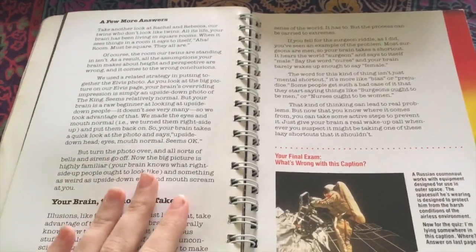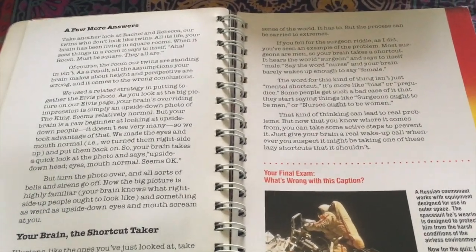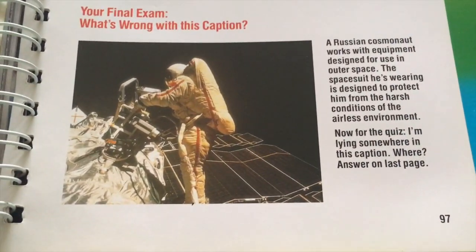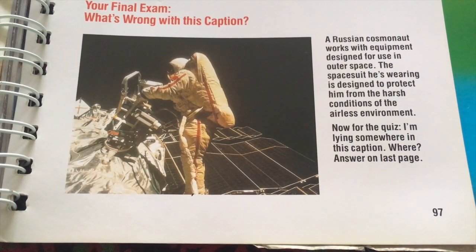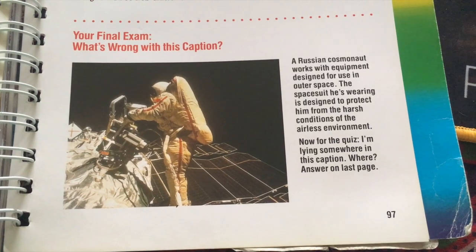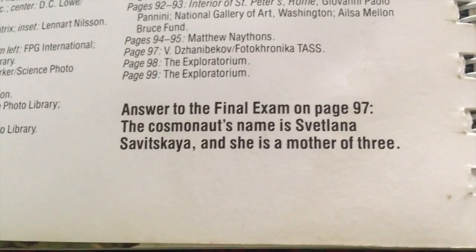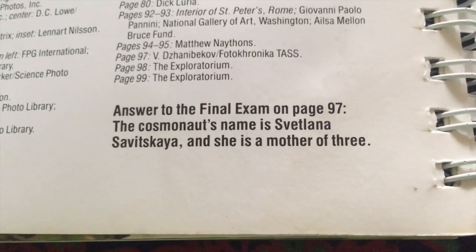So all in all, Klutz books like Explorabook are really cool for teaching kids science facts, history facts, art facts — just things about our world in a fun and interactive manner. We still have our final exam: what's wrong with this caption? 'A Russian cosmonaut works with equipment designed to use in outer space. The spacesuit he's wearing is designed to protect him from the harsh conditions of the airless environment.' I'm lying somewhere in this caption — where? The answer: there's no 'him' there at all. The cosmonaut's name is Svetlana Savitskaya and she's a mother of three.